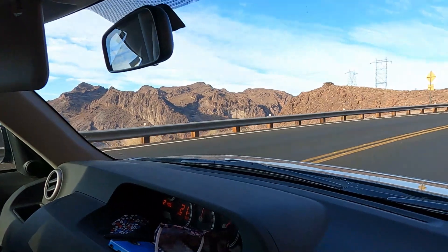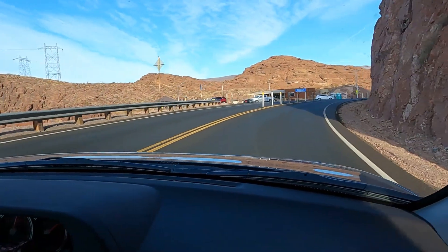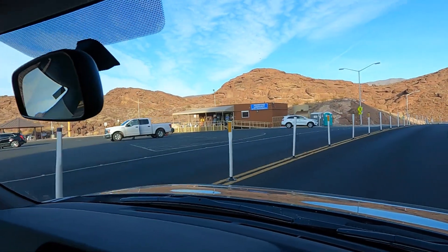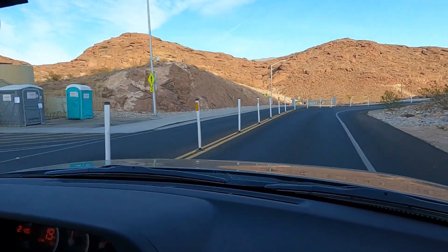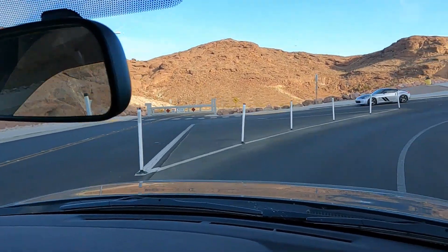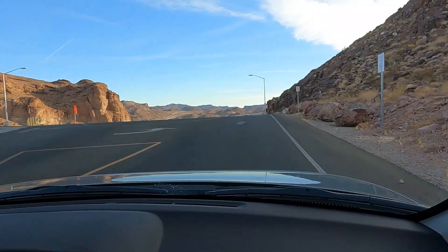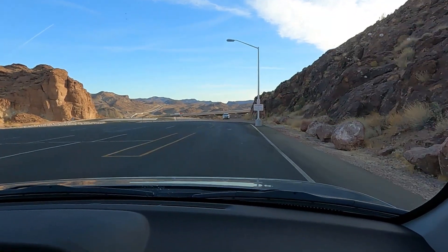Don't mind the wind noise — I have my window open. There's the gift shop, the wonderful Hoover Dam gift shop, and a little place to eat over there. Here's where the road used to go down — it no longer does. That goes to a parking area and now we go up to the upper parking area, where there's a squad car sitting there — 15 miles an hour.